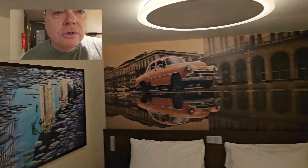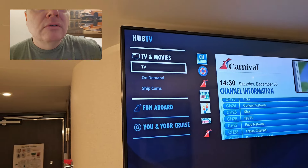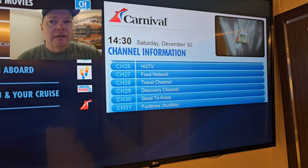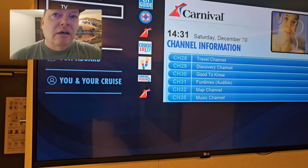The cabin has some cool Cuban art on the walls, and you have your smart TV on the wall. You've got on-demand movies, onboard ship cams, regular TV, and I believe you can even check your account balance on it.